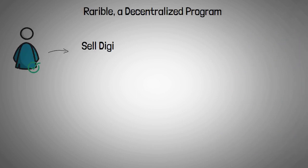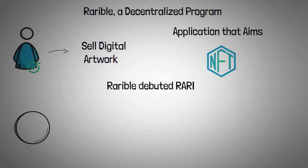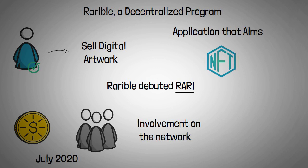Rarible is a decentralized program that allows users to sell digital artwork and aims to unify the DeFi and NFT communities. Rarible debuted RARI, a governance token that rewards creators and collectors, in July 2020. RARI can only be gained through active involvement on the network, which Rarible refers to as Marketplace Liquidity Mining.